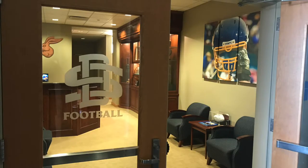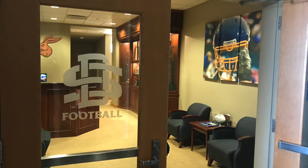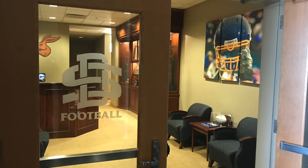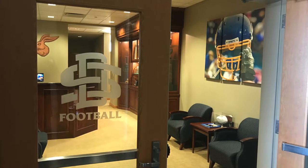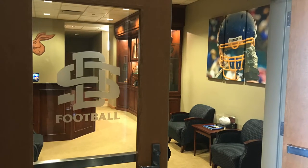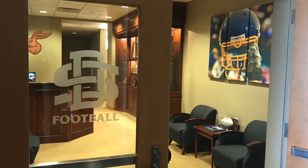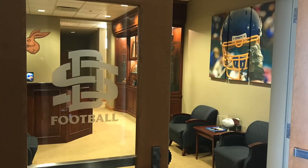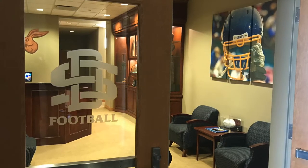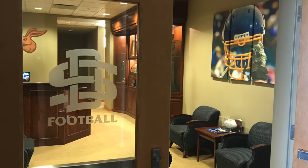We enter the secretary area or waiting room for visitors. They have the football sign on the window of the door and a wooden finish on the door, consistent with what we've seen throughout the Dyke House. One flaw is the lack of seating — there are only a few chairs, which could cause problems if they have multiple visitors.